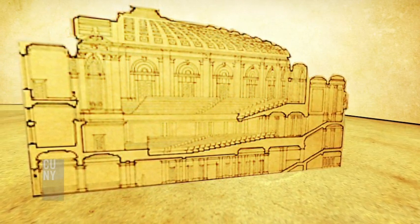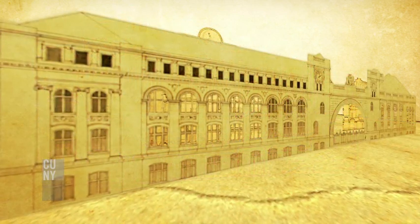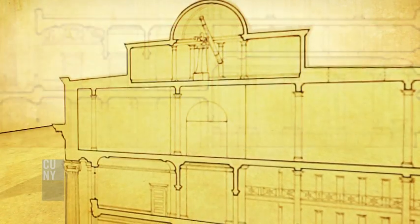It seems to me that the neoclassical solution, which was inherently a more contemporary approach to planning, had it been developed, could have been one of the almost archetypal prototype buildings of large-scale modern development.